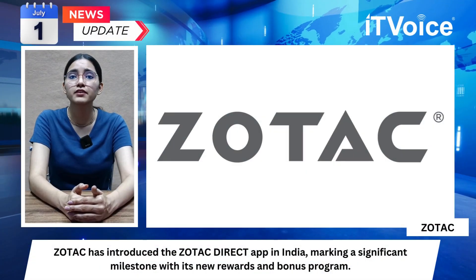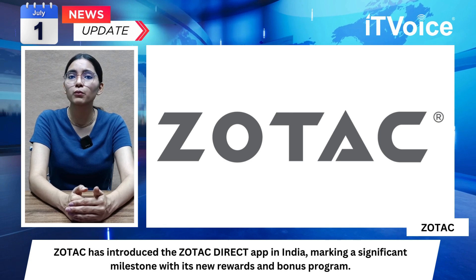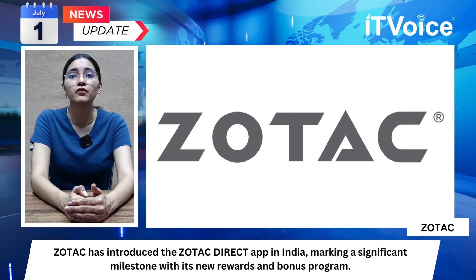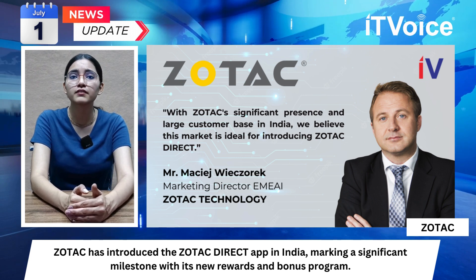ZOTAC has introduced the ZOTAC Direct app in India, marking a significant milestone with its new rewards and bonuses program. The app incentivizes and rewards retailers for selling ZOTAC products and simplifies the warranty registration process.